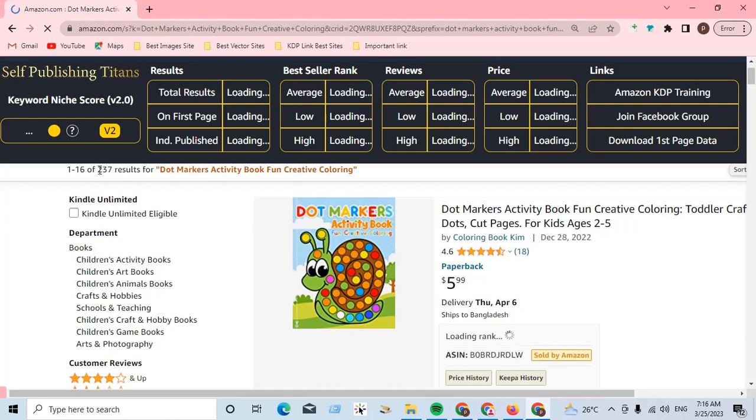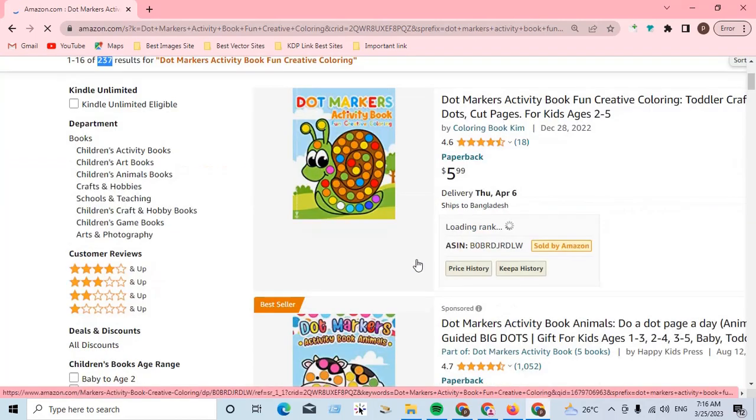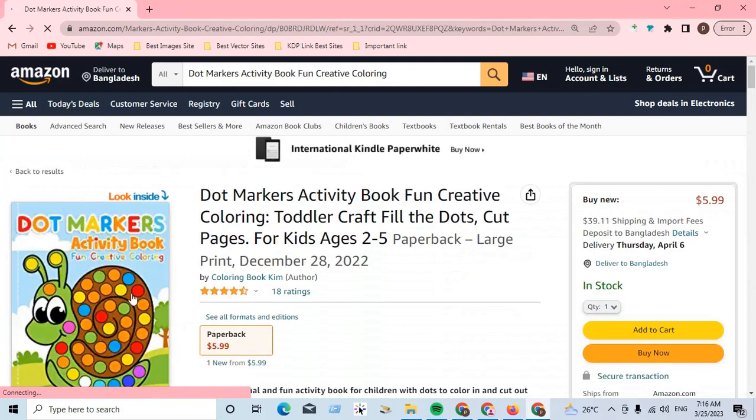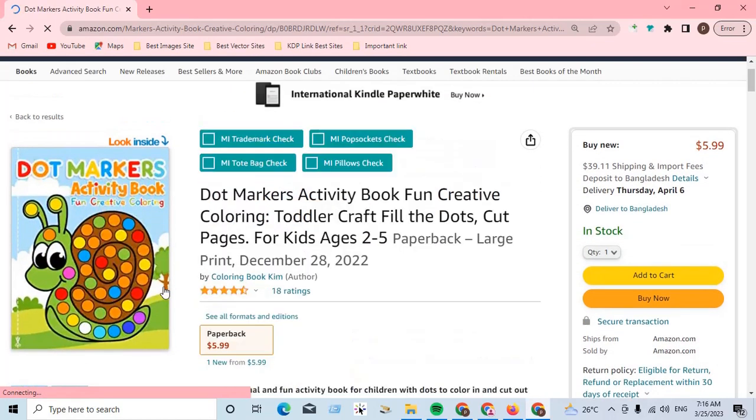237 results only — so obviously this is a micro niche with high profitability and uniqueness. Here you can see 18 reviews only, and this cover is very simple and you can make this cover very easily.